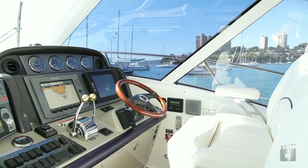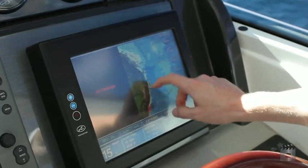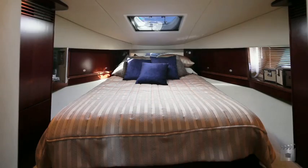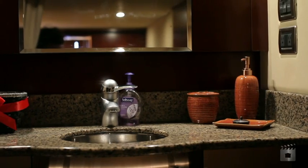Her aircraft-style dash is fitted with Raymarine electronics and decks finished in teak all round. She has two estate cabins, luxuriously fitted out with high gloss cherry wood and signature Sea Ray en-suites for the master and VIPs.